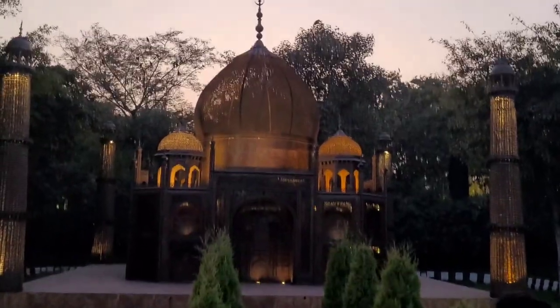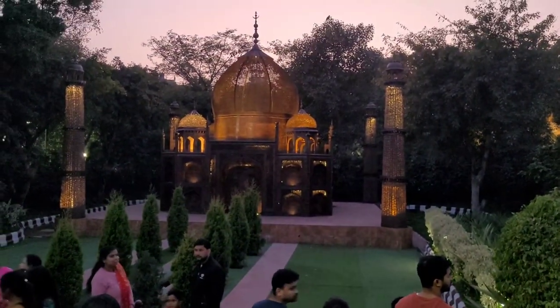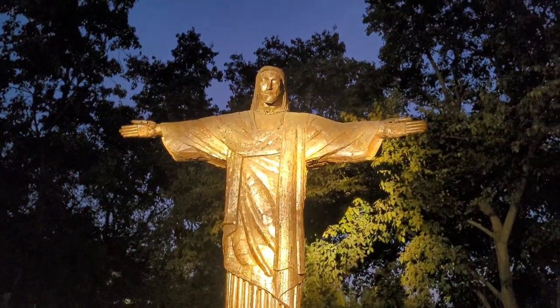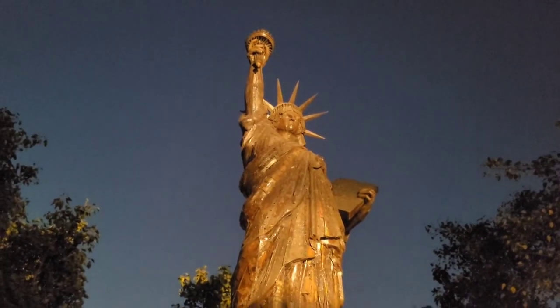This is the Agra replica, which is 20 feet and the original height is 220 feet. The next area is the Christ the Redeemer in Rio de Janeiro, which is 25 feet here and the original height is 120 feet.